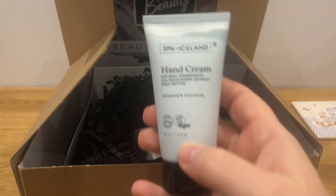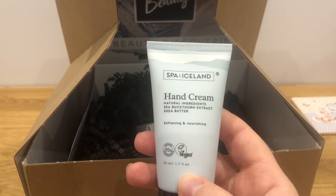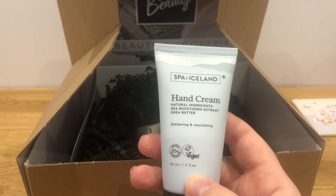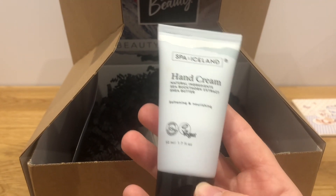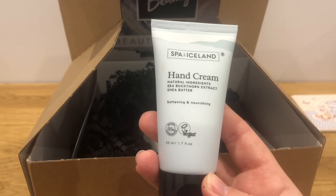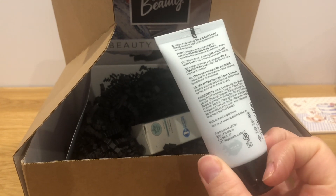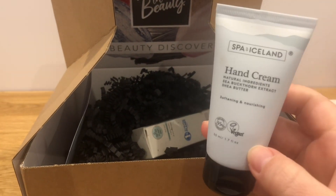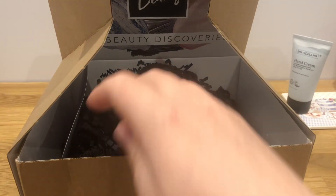But one thing I did get from the brand was this hand cream. It's got 95% natural ingredients, it's vegan, and this is 50ml. It's got sea buckthorn extract and shea butter — softening and nourishing. It's an inoffensive scent, so I was quite happy to pick that up. That's my first pick.